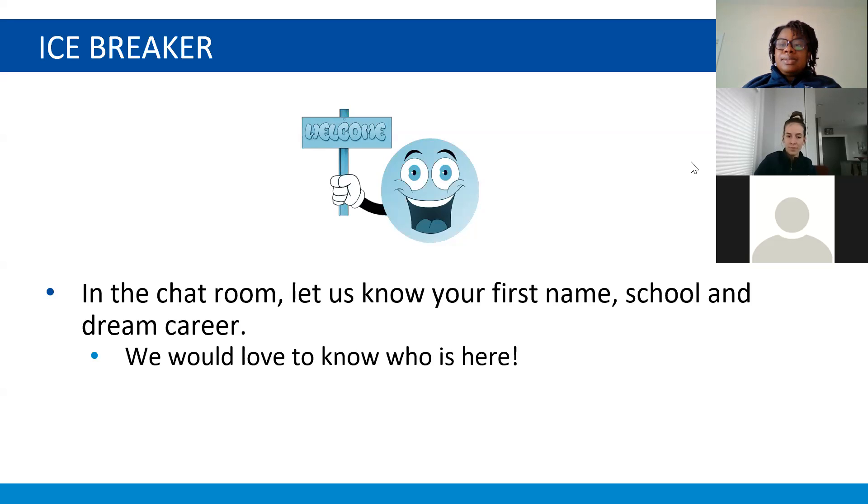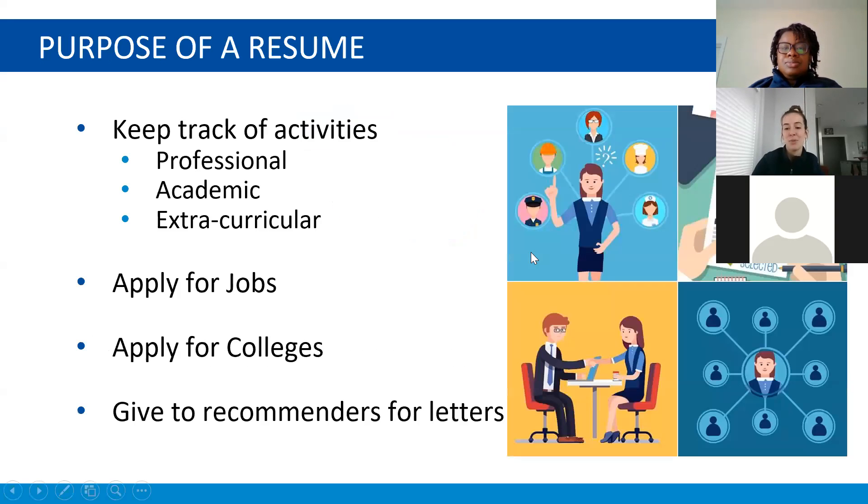Very cool seeing some cool careers in the chat box. We have students from O'Briant, BLS, Berk — got a lot of medicine, that's cool. All right, keep those coming. It's always good to think about your dreams, even if your dreams change. If you want to add in more, feel free, and we're going to get started.